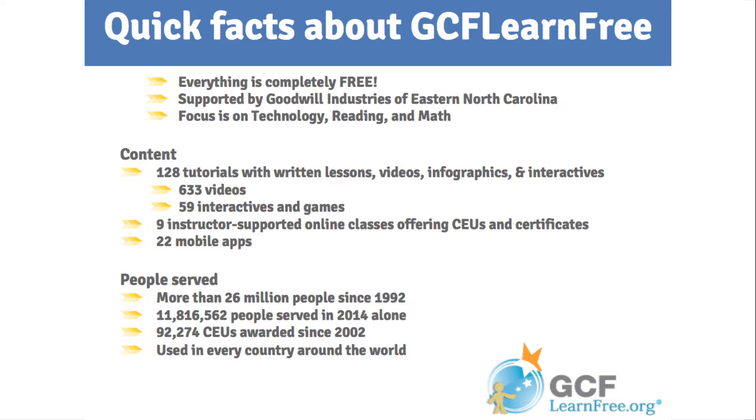To get started, some really quick information about GCF LearnFree. We are a free online education website with a focus on technology, reading, and math. We are supported by the Goodwill Industries of Eastern North Carolina — it's the proceeds of the stores here in Eastern North Carolina that actually makes GCF LearnFree 100% possible.